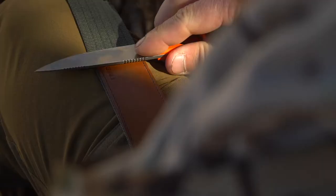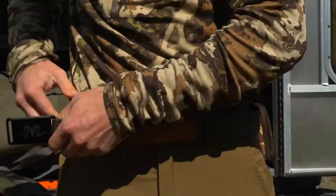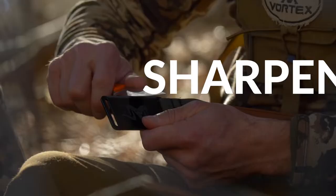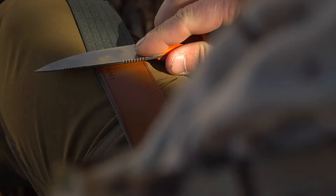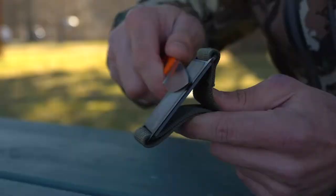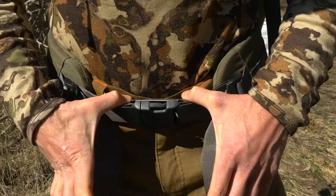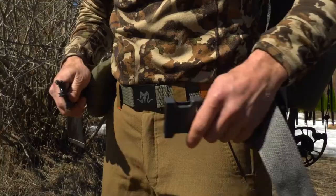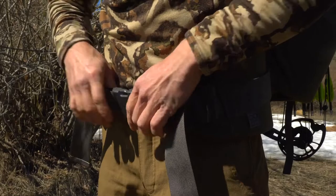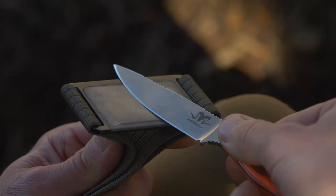Number 4: the Argali Kodiak Belt. This belt has an additional feature — a built-in knife sharpener. It is designed to be suitable for everyday wear, using material that allows you to shape, sharpen, or hone any knife with ease. It is perfect for any outdoor adventure, saving you from carrying a separate knife sharpener. It features an iron grip webbing capture system, a low-profile design, and lightweight durable webbing. The leather strop will get your knife hair-popping sharp.